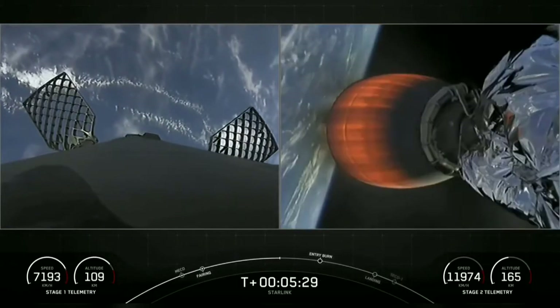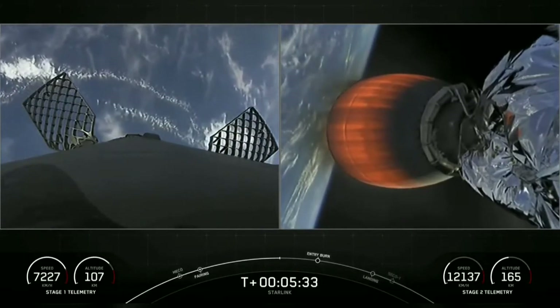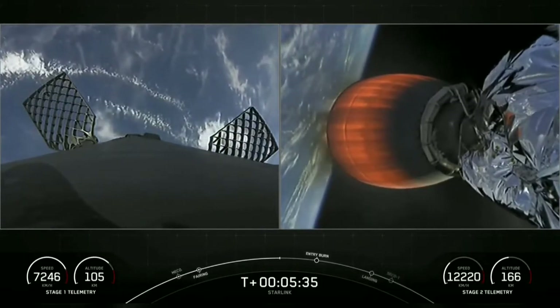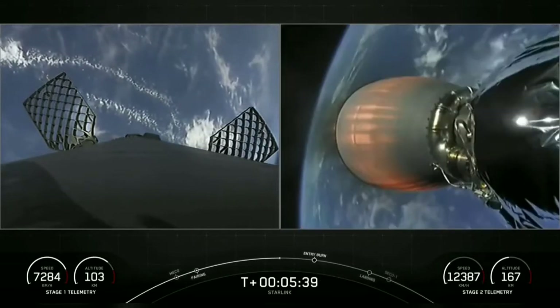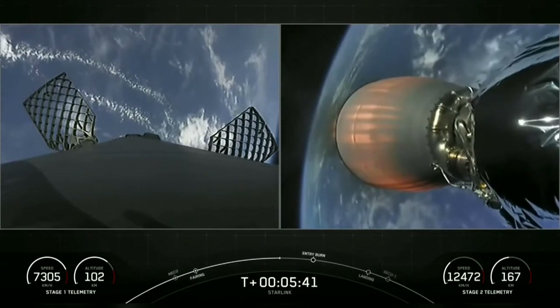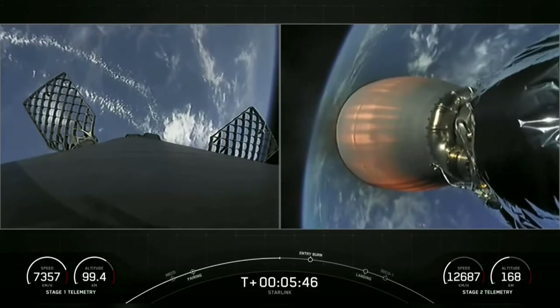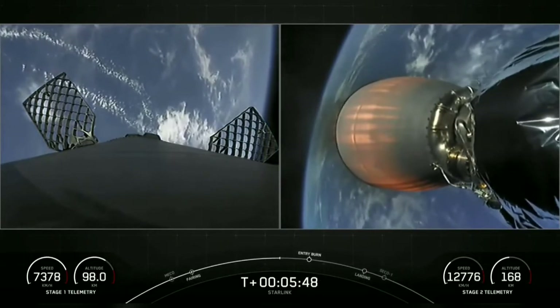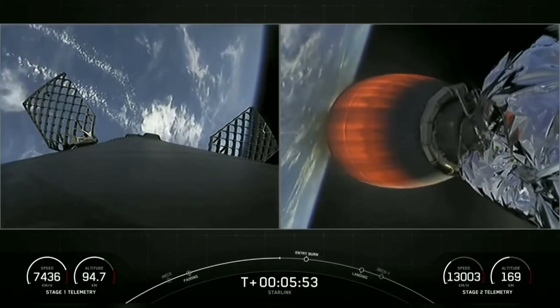As a reminder, today's mission does mark the second flight for this booster. This will be the fifth flight for one of those fairing halves and the third flight for the other half. Reusability is critical to what we do here at SpaceX — it allows us to refly the most expensive parts of the rocket, and that drives down the cost.